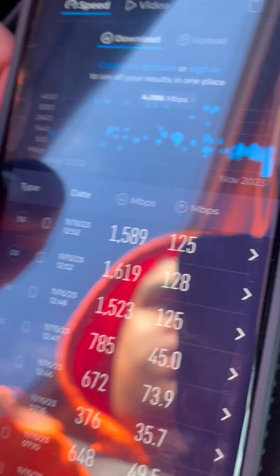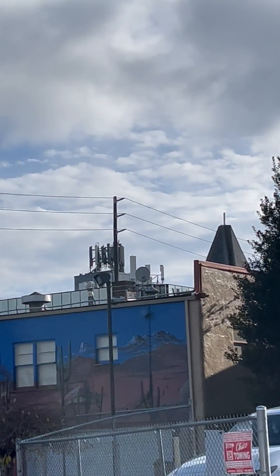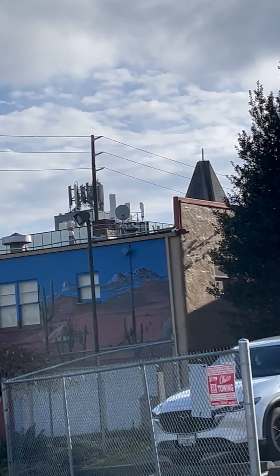This is Mint Mobile. There's your tower — the white panels, not the black panels on the top, on the left, but the ones on the right.